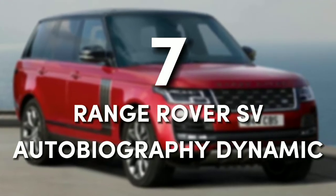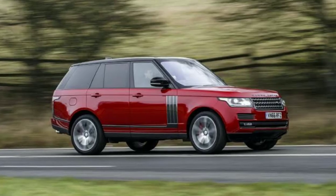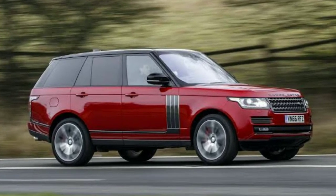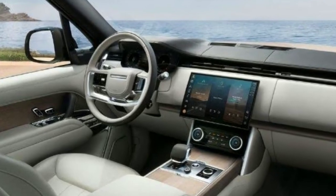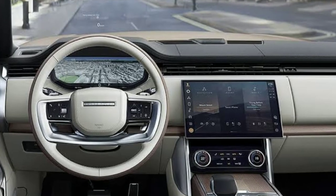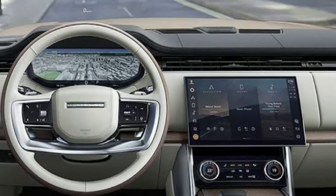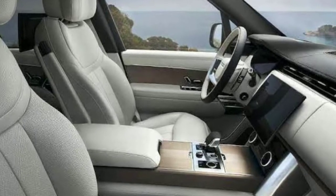Number 7: Range Rover SV Autobiography Dynamic. The 2021 Range Rover SV Autobiography establishes beyond doubt that it can compete favorably in the luxury market. This revolutionary design expertly combines the most cutting-edge technology with unmatched workmanship to create a vehicle that turns every ride into a study in luxury travel. It has an adaptive air suspension, top-notch safety features, and thoughtful small additions that work together to make your time in the SV Autobiography as comfortable as possible.